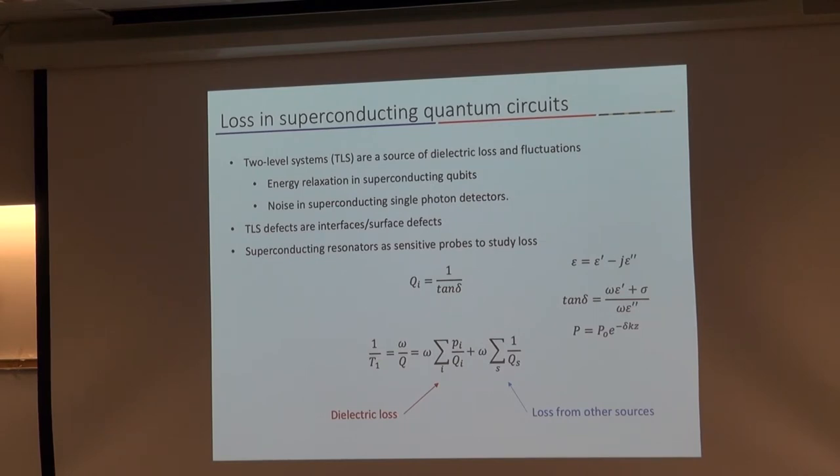Loss tangent is the metric that is the intrinsic material parameter. It's analogous to the absorption coefficient in terms of optics. For dielectric materials where the conductivity is negligible, it really is just the ratio of the real and imaginary parts of the dielectric constant.